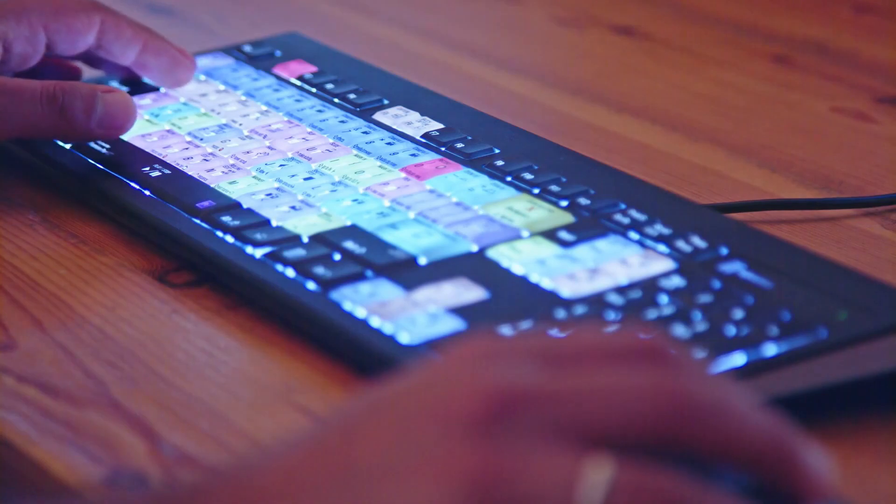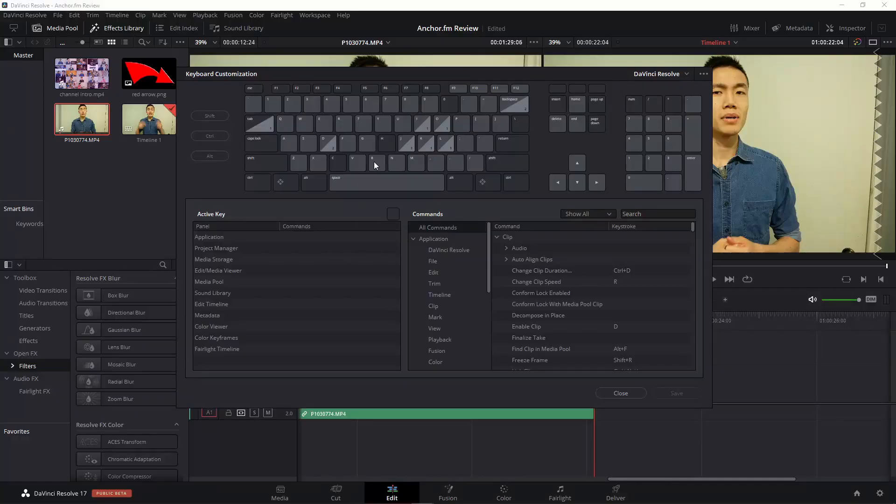Once I figured that out, I encountered another problem: the software's function buttons. When learning new software that accomplishes the same tasks, the shortcuts and buttons are usually in different places. The default keyboard for Resolve has insert and override assigned to F9 and F10, which is far from where the hand usually rests at J, K, and L for playback and the I and O keys for setting in and out points like almost every other NLE. However, you can set your own keyboard shortcuts and customize it however you like — and once I did that I was finally able to finish my Anchor.fm review, and it came out pretty all right.